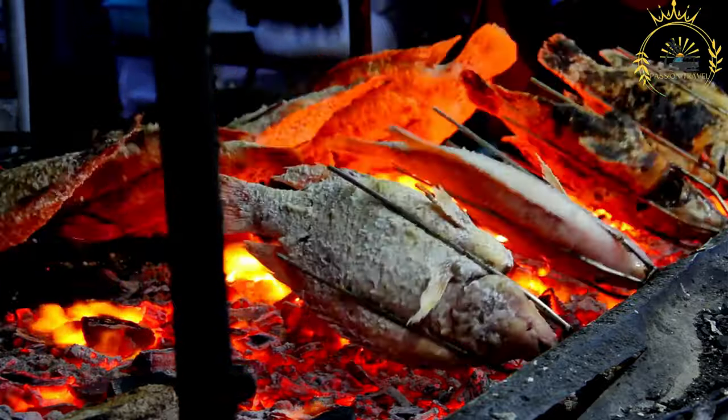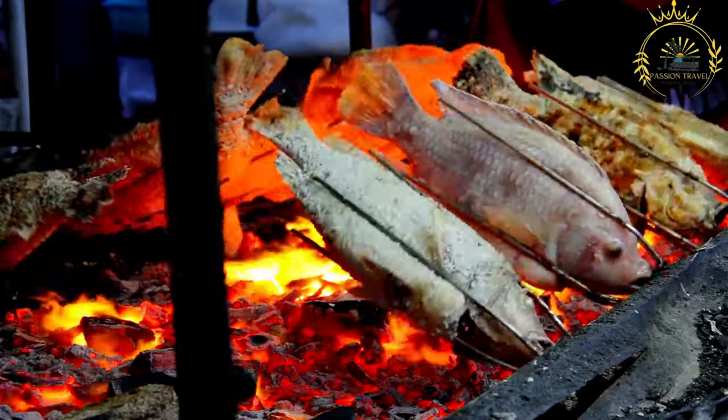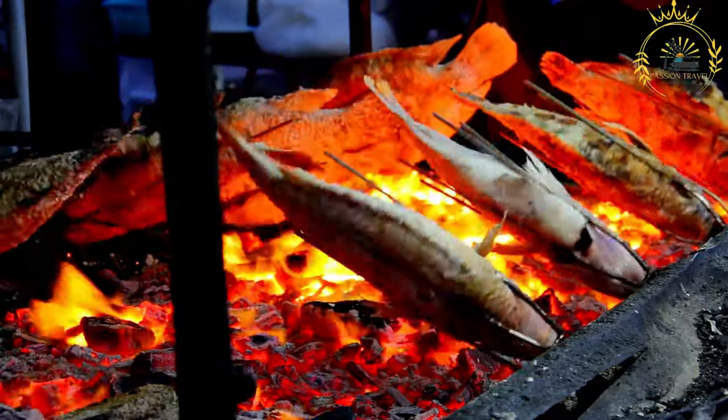Select fresh fish of your choice. Common choices include whole fish like tilapia, snapper, or mackerel, or fish fillets like tuna, mahi-mahi, or sea bass.